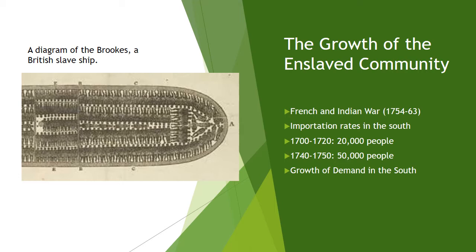Slave imports rapidly increased in Georgia after the colonies' ban on slaves was lifted in 1751. Before that point, Georgia was home to only 500 slaves.